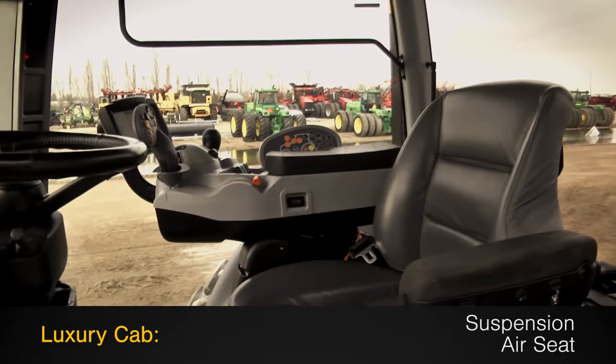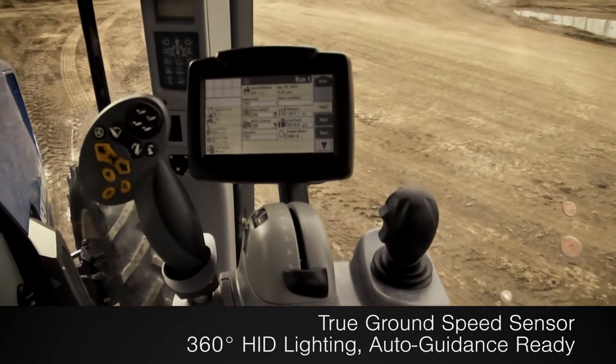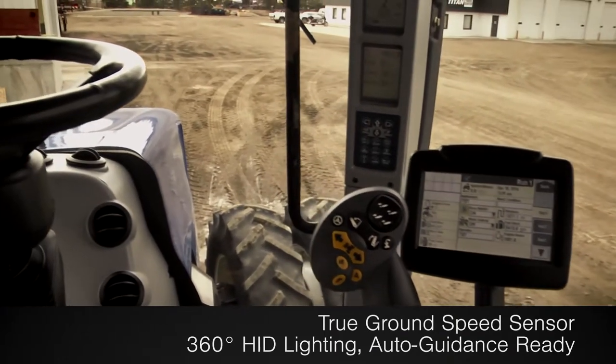The luxury cab features suspension and an air seat, along with a true ground-speed sensor, 360-degree HID lighting, and is auto-guidance ready.